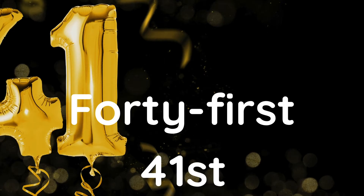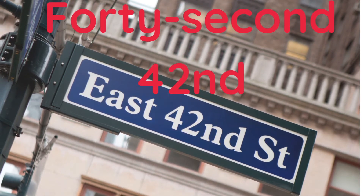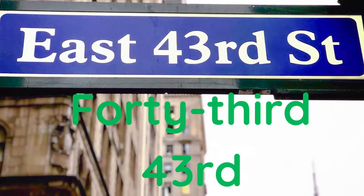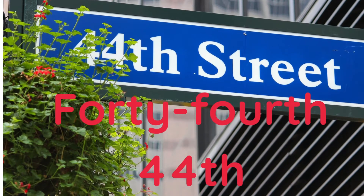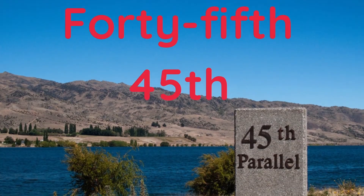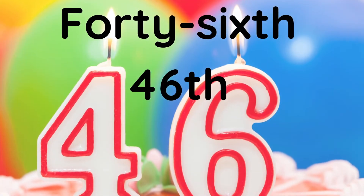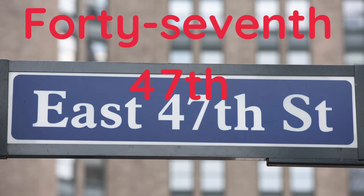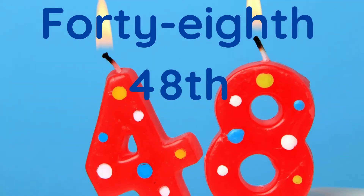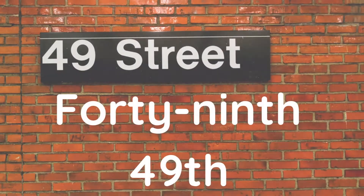Forty-first, forty-second, forty-third, forty-fourth, forty-fifth, forty-sixth, forty-seventh, forty-eighth, forty-ninth.